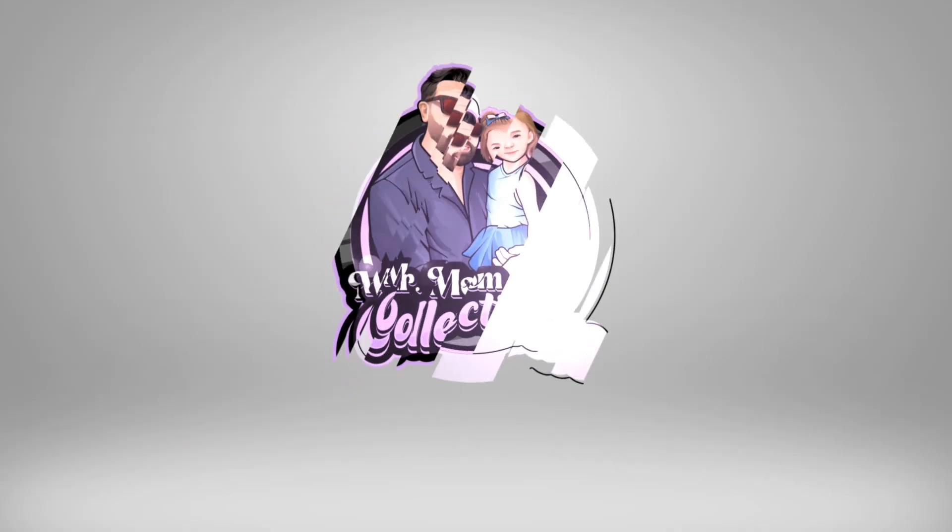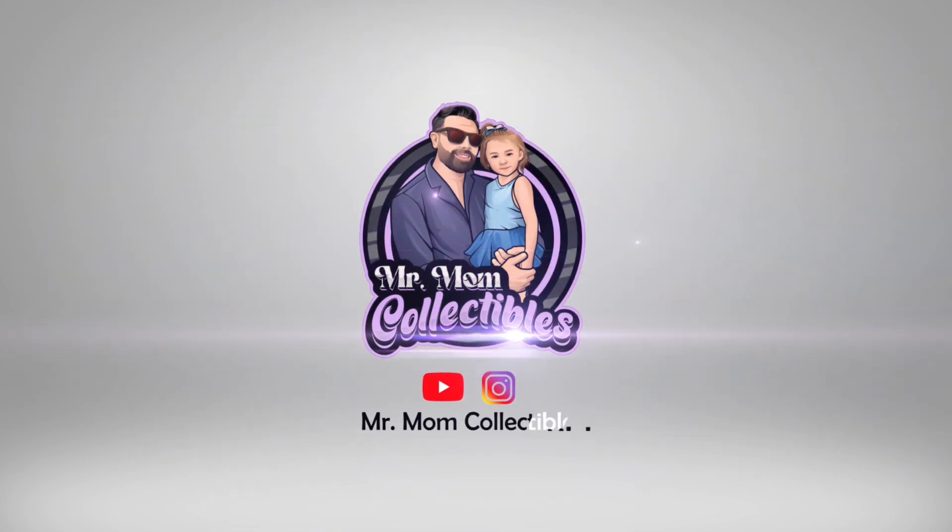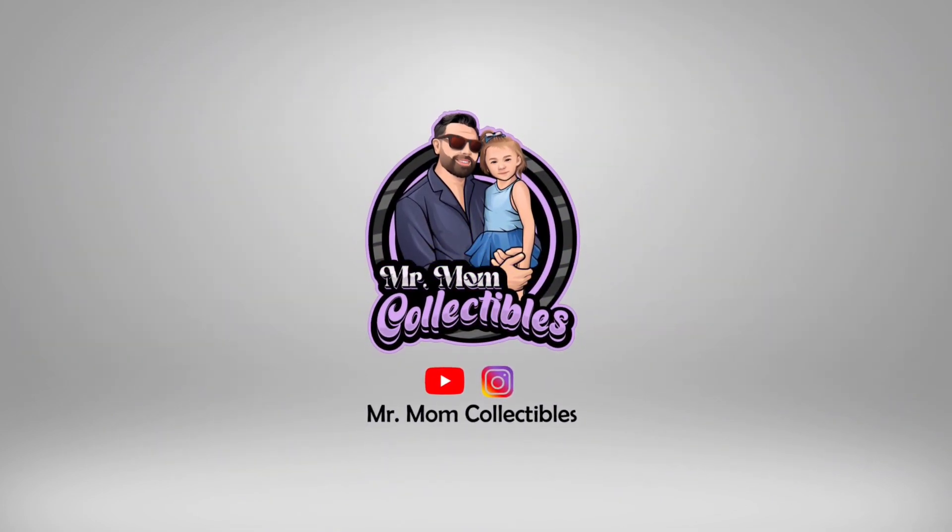Hot Toys 2.0s — do you like them, do you hate them, or are you just indifferent to them? Depending on what the character is, I want to go over a couple of reasons as to why I think 2.0s are a good thing for the community. Hey everyone, Mr. Mom Collectibles here, and I'm back with another video. Today I want to talk about Hot Toys 2.0 figures and the reasons why I think they're actually a good thing for the community.